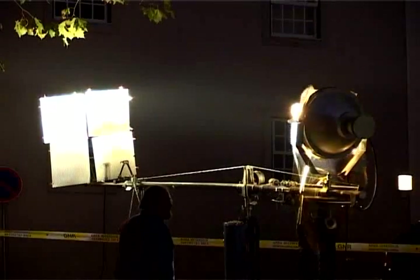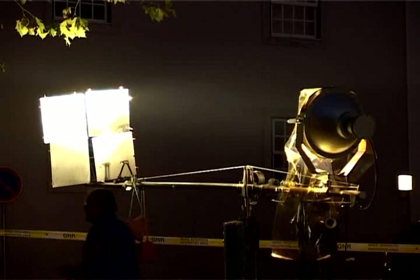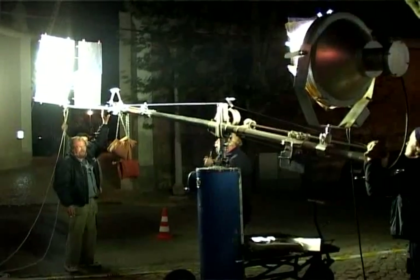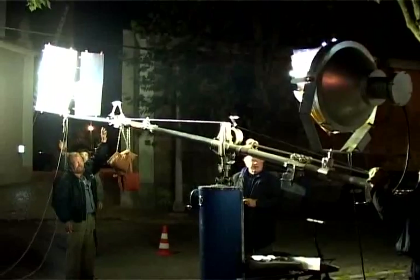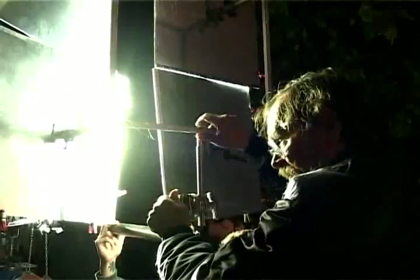A 1200W HMI daylight has 40,600 lux. This means we are achieving efficiency almost 12 times greater from the same lamp — and all that, outside of an angle of about 5 degrees, absolutely uniform.